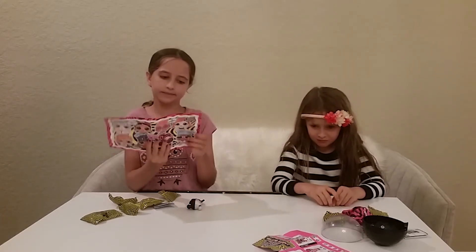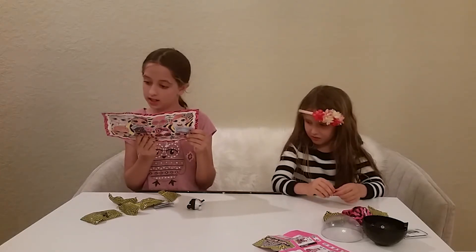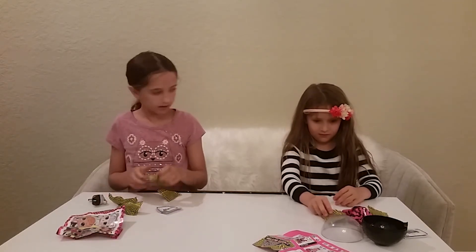So mine says Harl Queen Girl, and she is fabulous!